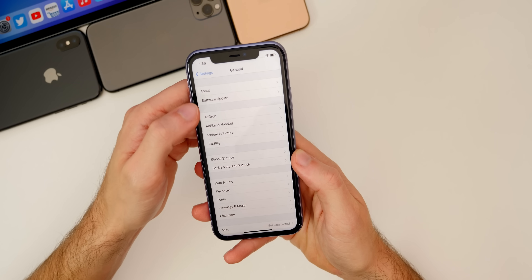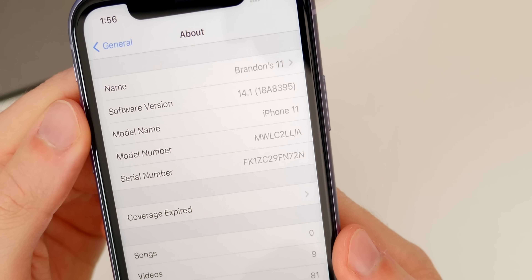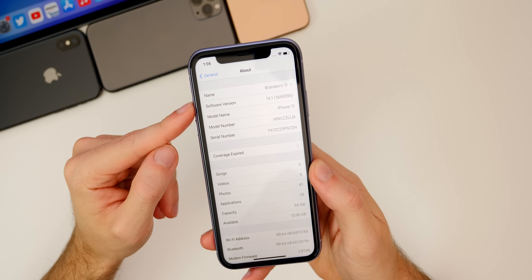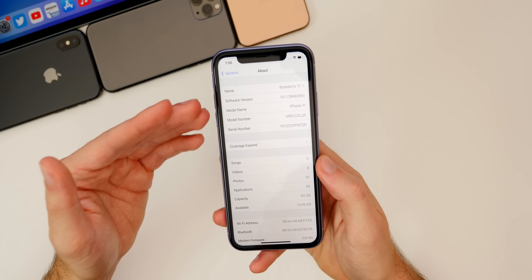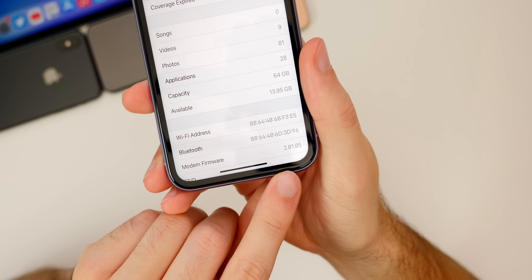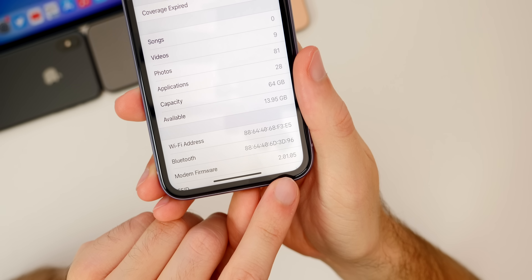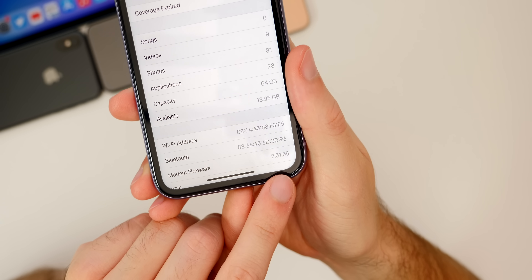If you go to Settings > General > About, under 14.1, you can see the build is 18A8395. That is the exact same build number as the GM for 14.1 that was released to developers last week. So if you did have the GM installed, you will not be getting this update because you've already had it for a week. If we scroll down a little bit further, we also have a modem firmware update — it's now 2.01.05, which will help with any connectivity issues you may have been having in 14.0.1.